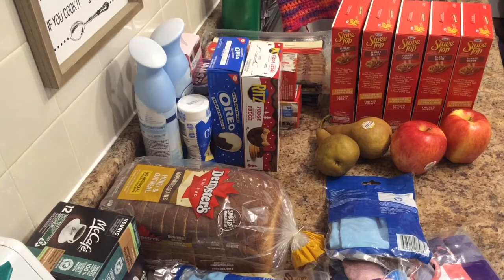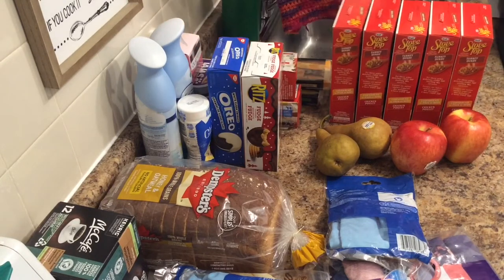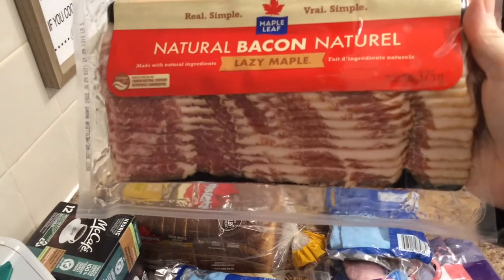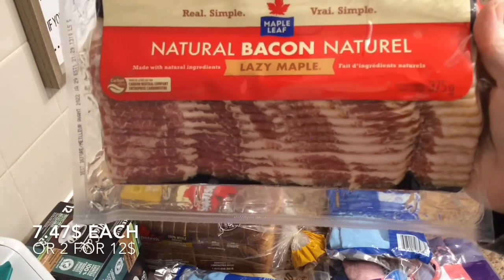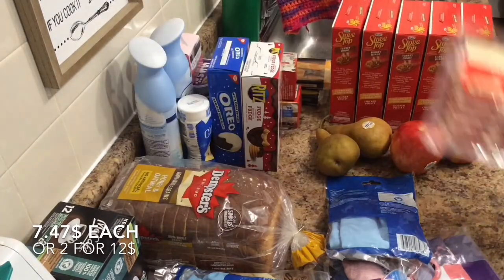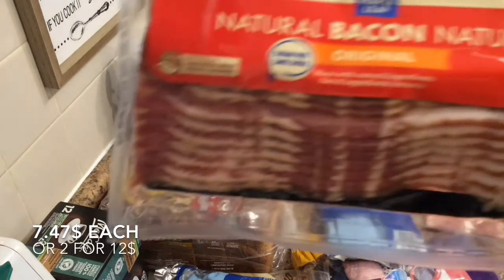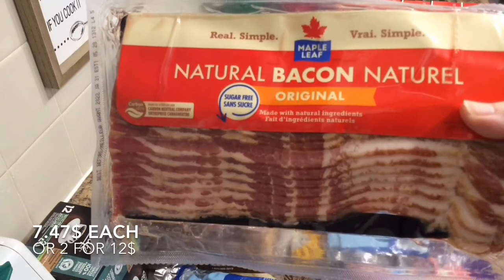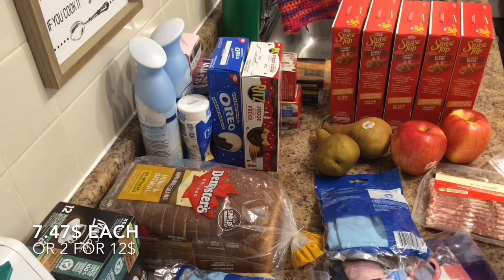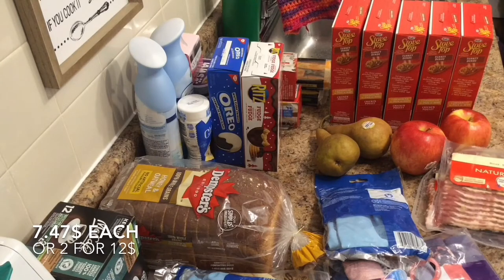And I ran out of bacon. Bacon's getting a little expensive, so I'm just buying smaller packs instead of getting it at Costco for an arm and a leg. I have one Lazy Maple, 375 grams, and one Original, 375 grams. Those are $7.47 each, and they were on sale — if you bought two, you got two for $12.00.